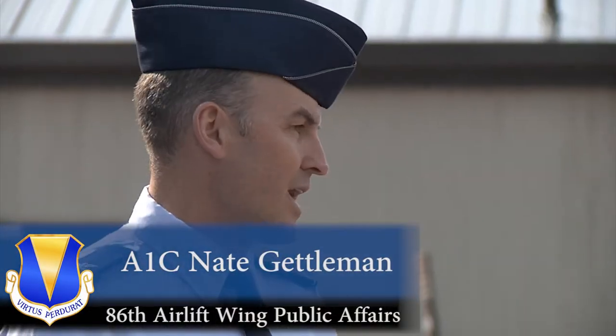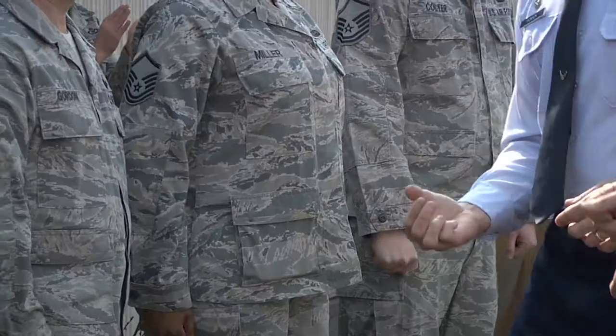The Ramstein Airman's Attic just moved into a new, larger space. But first, what is the Airman's Attic?